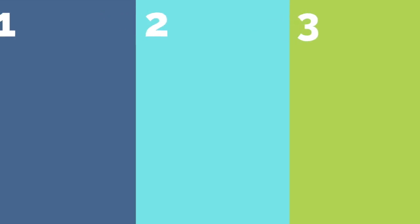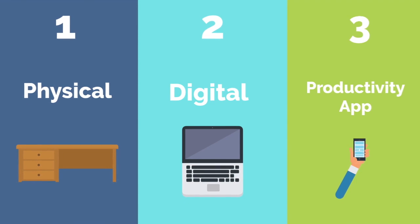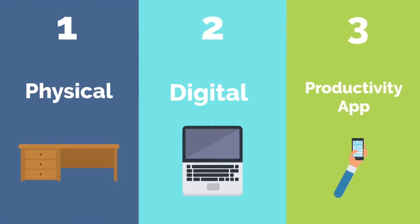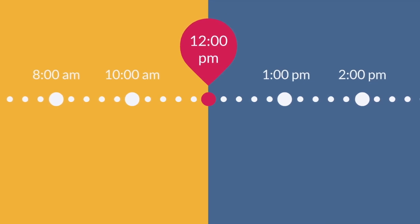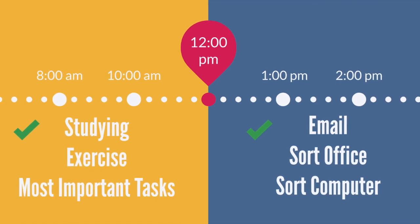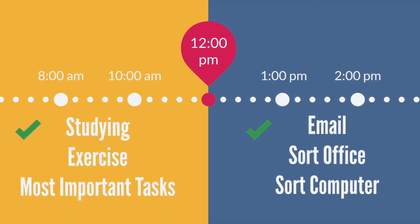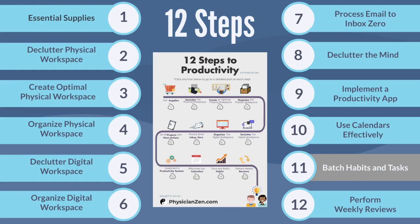When I first started implementing a productivity system as a medical student, I just focused on organizing my physical and digital workspaces, as well as integrating a task management system — I was simply trying to get as much done with the amount of time I had. However, later on I found that by batching habits and tasks that require a similar amount of mental and physical energy, I was able to perform tasks more efficiently and with less time. Hi, this is Dr. Vee Din from PhysicianZen. In this video, we will go over step eleven: how to batch your habits and tasks to increase your productivity.